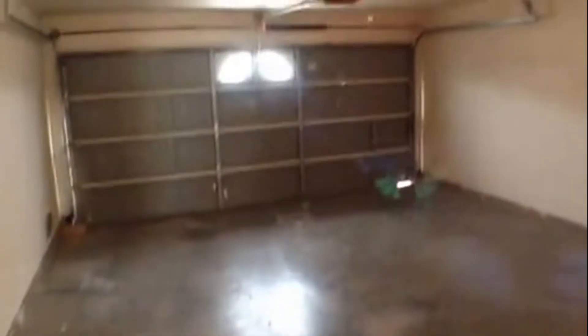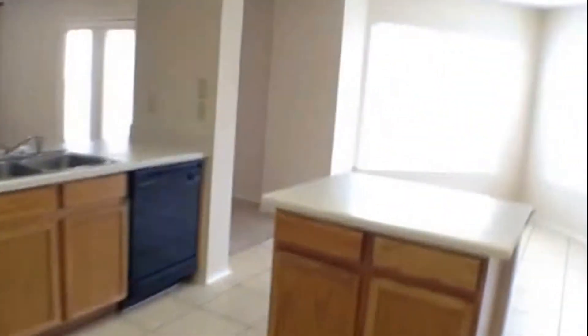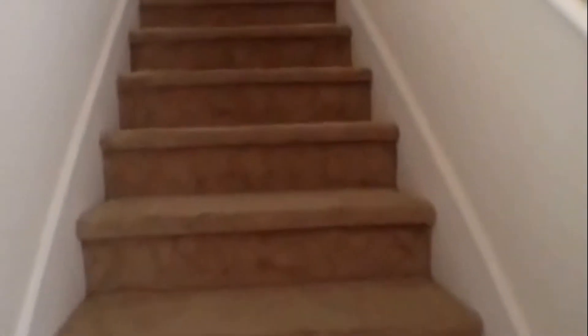It does have a two car garage with garage door opener. Now let's go upstairs and take a look at the four bedrooms, two baths. To our immediate left will be the master bedroom and master bath; to our right will be the loft area.